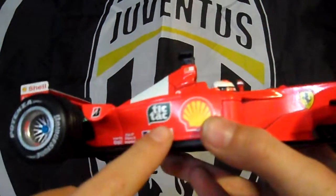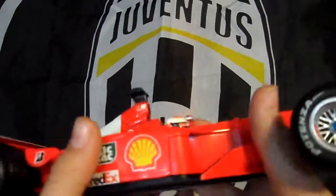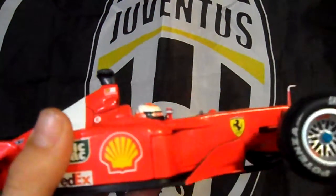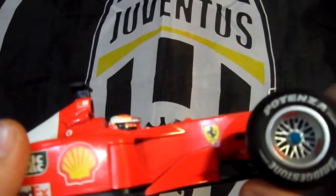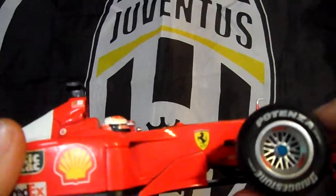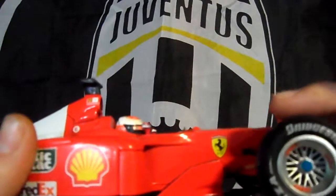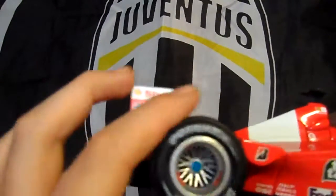Moving to the side, we have the Tic-Tac logo, another FedEx logo, the Shell logo, and the Ferrari logo. The wheels are Potenza and Bridgestone wheels, and they do move. And here's the other wheel.